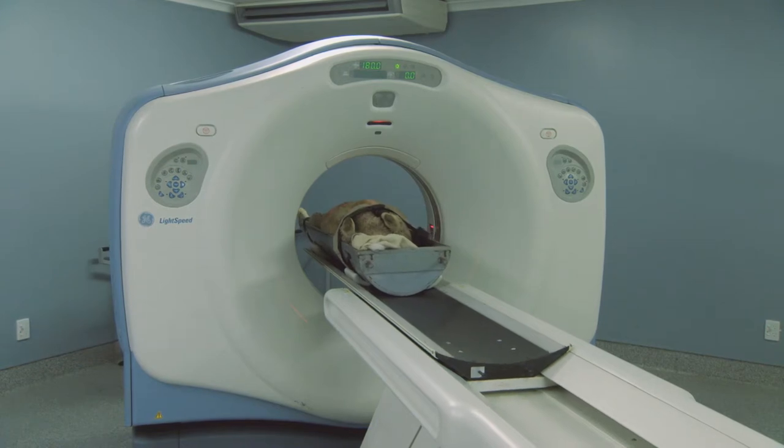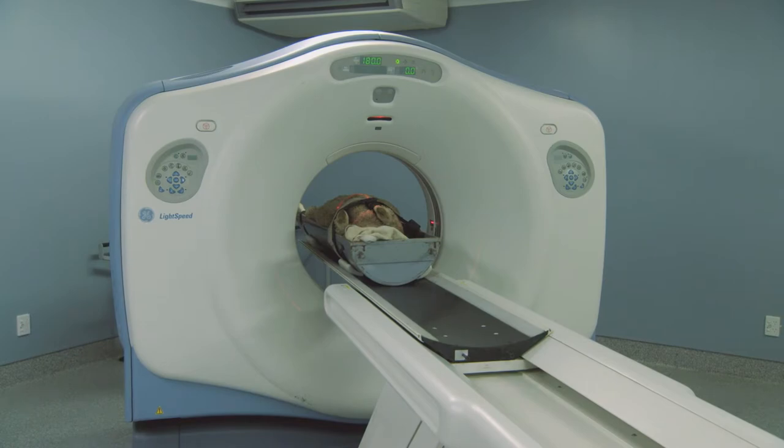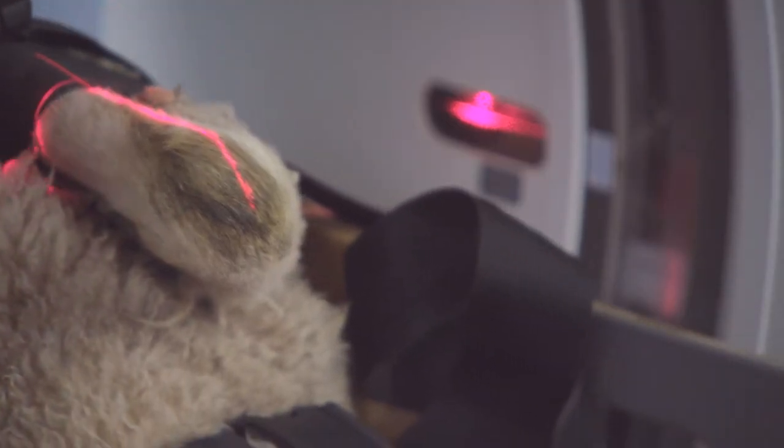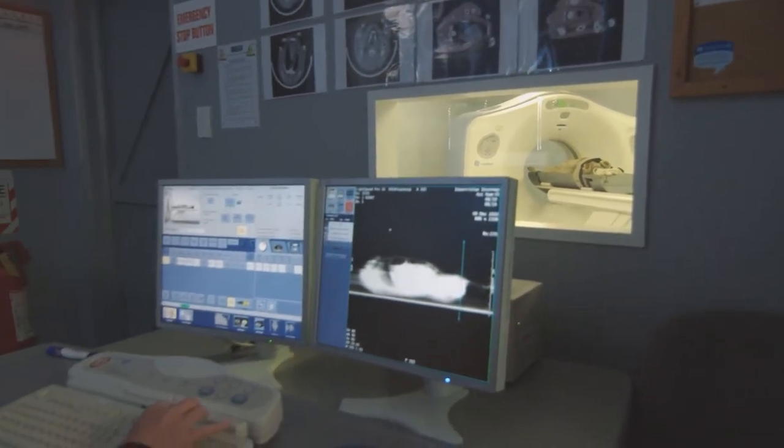The CT scanner uses rotating X-ray machines to produce images and a computer to piece those images together. The technique now not only continues to add to the profitability of Pamu farms, but drives other agricultural research as well.